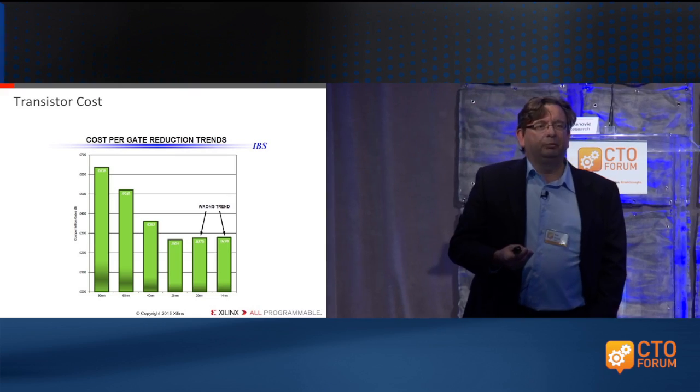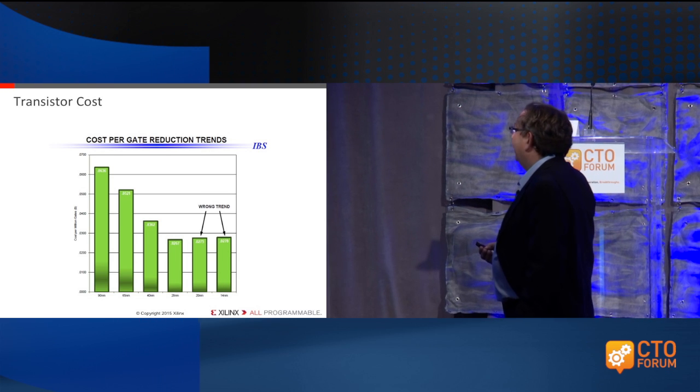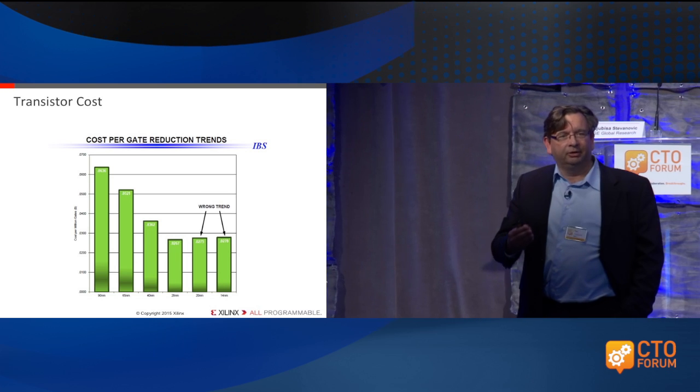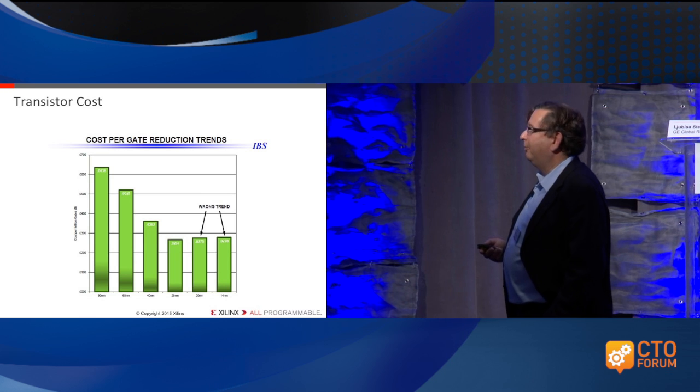A couple of years ago, something fundamentally changed in the semiconductor industry: the cost it took to manufacture transistors started going up. For decades, we had been used to seeing the cost of manufacturing going down. Specifically at the 28-nanometer node and afterwards, we saw that the cost was going up.